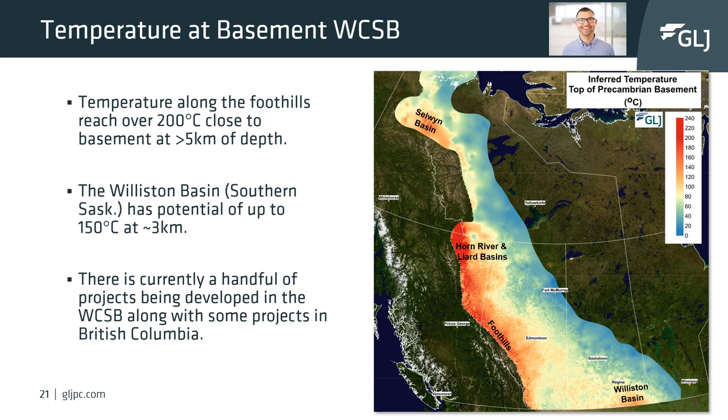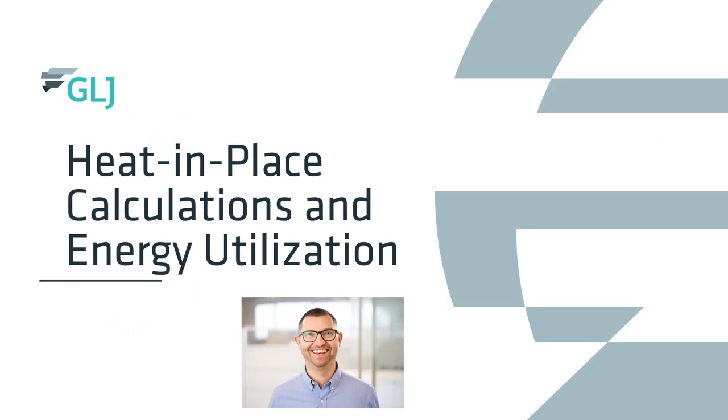In the Western Canadian Sedimentary Basin, there are temperatures in the west along the foothills and in the Liard Basin which reach close to 200 degrees Celsius at depths around five kilometers. Another area worthy of note is the Williston Basin in southern Saskatchewan, which has a high geothermal gradient allowing temperatures to reach over 120 degrees Celsius at only three kilometers depth. This map shows there is strong geothermal potential for electricity and heat projects in Canada.